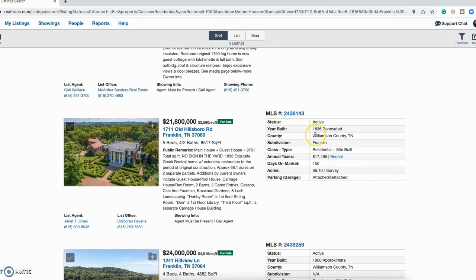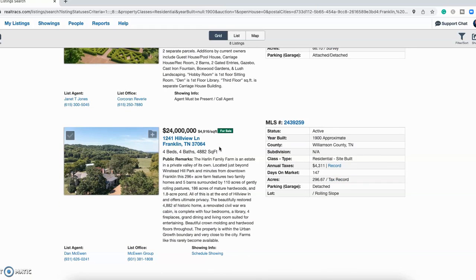This one was built in 1836 — pretty fancy for its time — 8,500 square feet, five bed, four and a half bath, basically $22 million, and it has 66 acres. Then our last one: four bed, four bath, 4,882 square feet for $24 million, built around 1900, with almost 300 acres. So let's take a look at the downtown area.